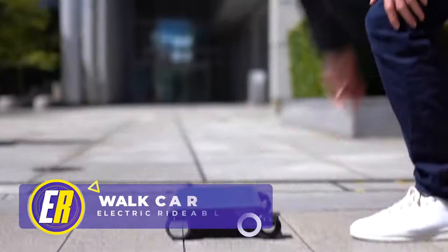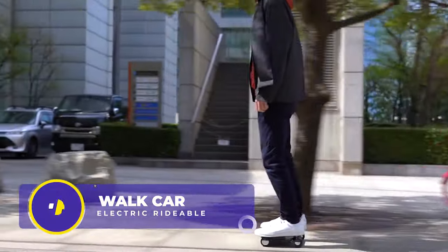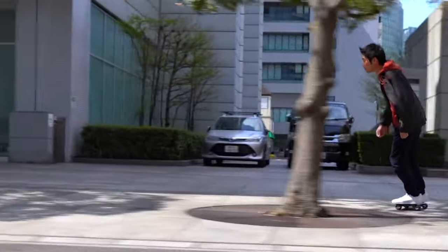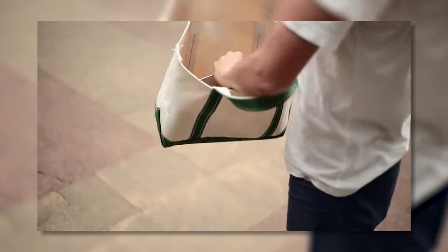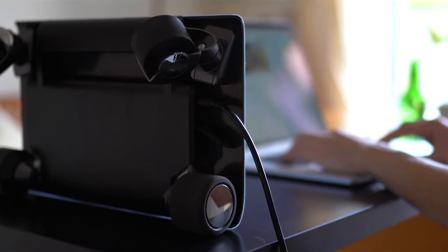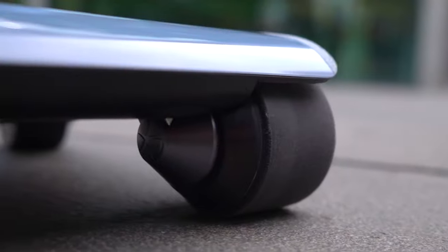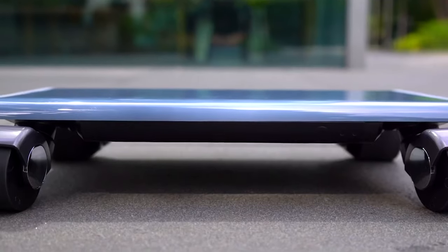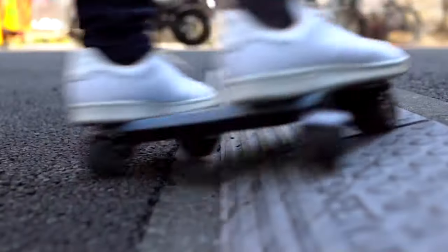Another unusual electric rideable is the Coco Motors Walk Car — an extraordinary personal electric vehicle that defies traditional transportation norms. Resembling a laptop with wheels, this innovative device is designed to be carried with you wherever you go, making it one of the most portable rideables ever. Despite its small size, the Walk Car delivers a top speed of 6 to 10 miles per hour, making it a swift mode of personal transportation.